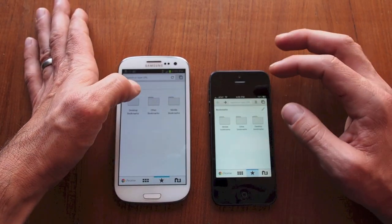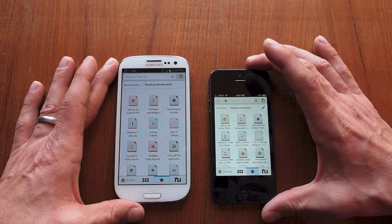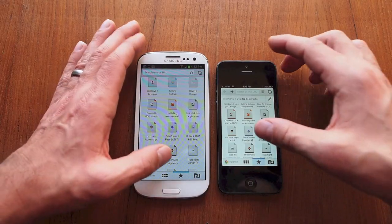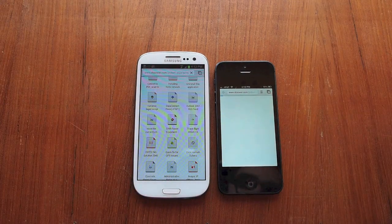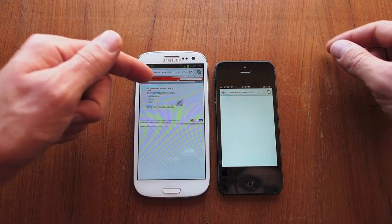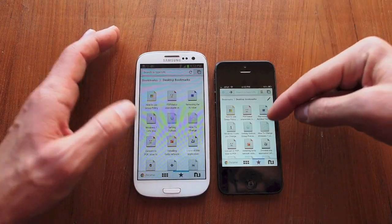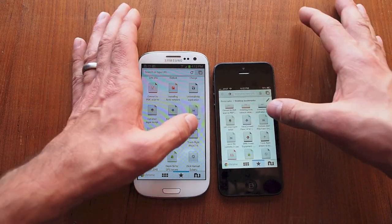Let's try some regular bookmarks and scroll down. Let's try the DR trimmer page. Wow, big difference there. I like how fast it is on the iPhone to go back to your bookmarks — I don't know why it's so slow on the S3. Let's try track flight.